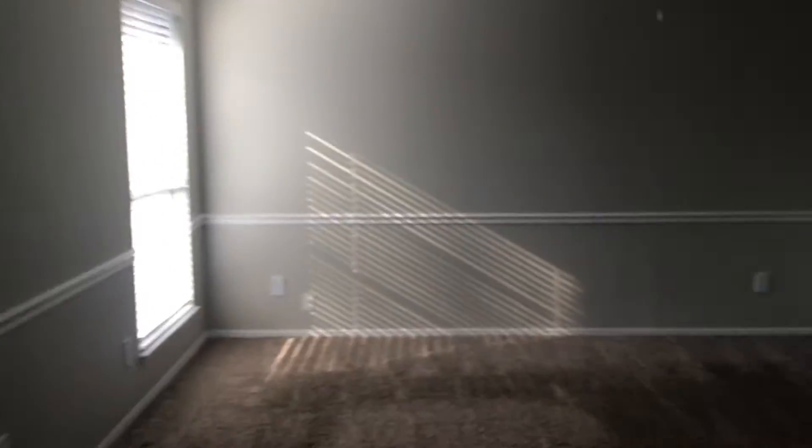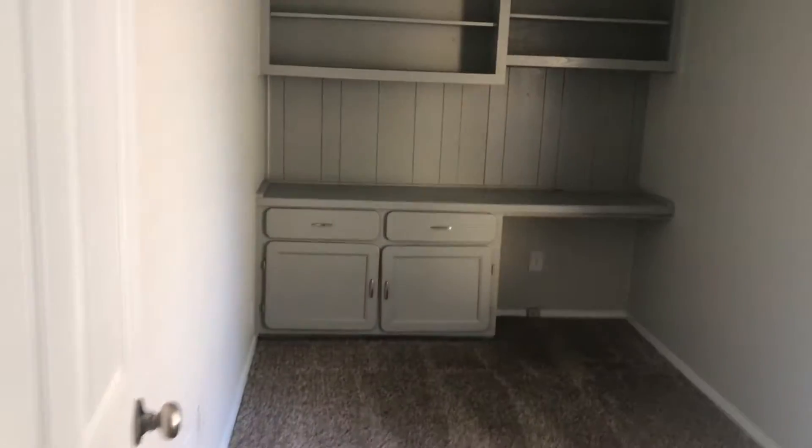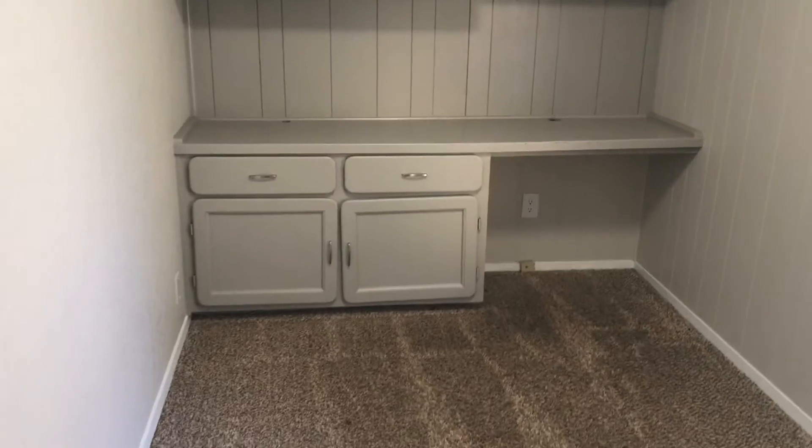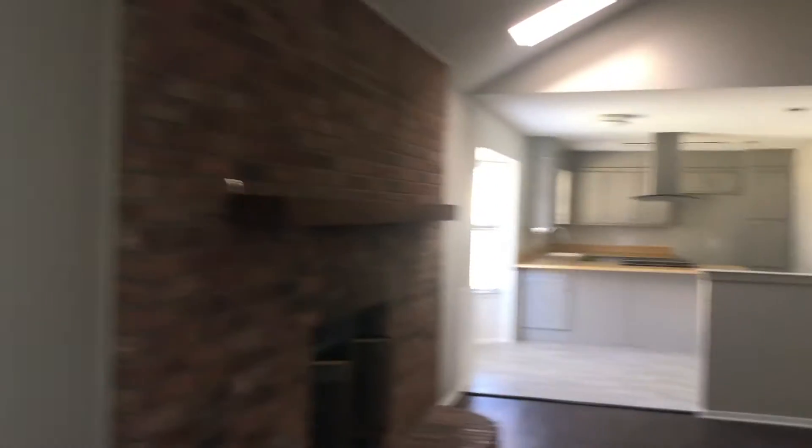Over here on the same side of the house you have a nice office with a built-in desk. It looks out on the backyard — you do have a deck there and a spacious backyard for kids and pets.